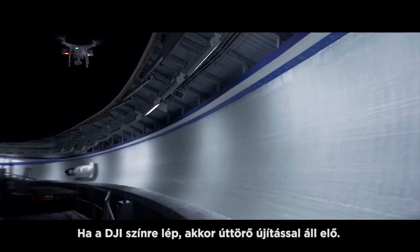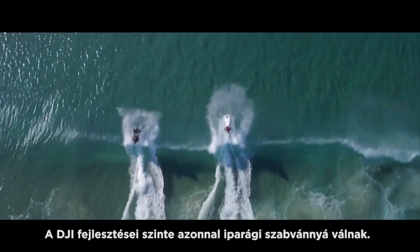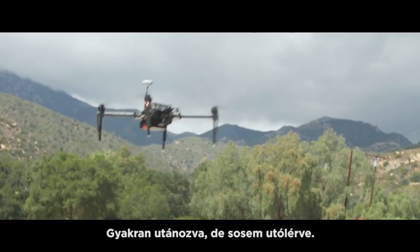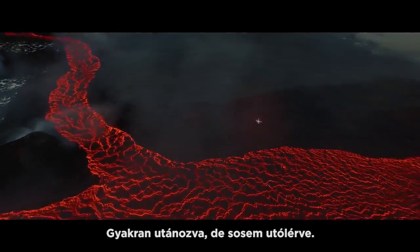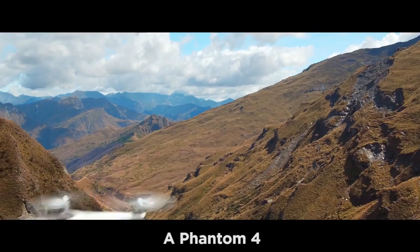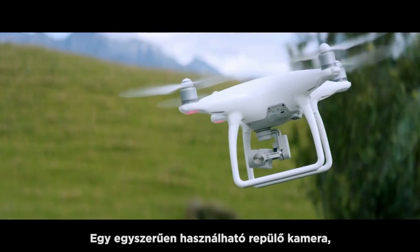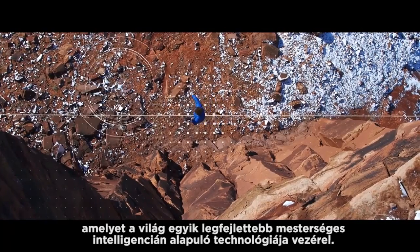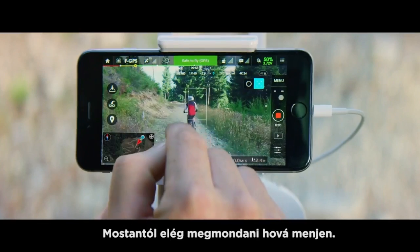When DJI takes to the sky, we break new ground — it's that simple. Every time we innovate, it becomes the standard: often imitated but never replicated. Our newest creation is all this and more. The Phantom 4 is an easy-to-use flying camera powered by the world's most advanced artificial intelligence technology. Now all you have to do is direct it where to go.